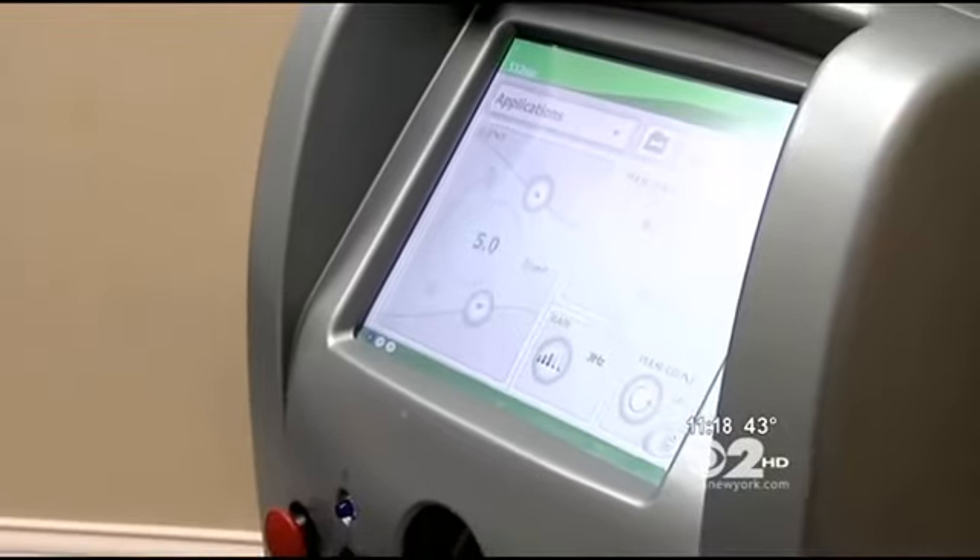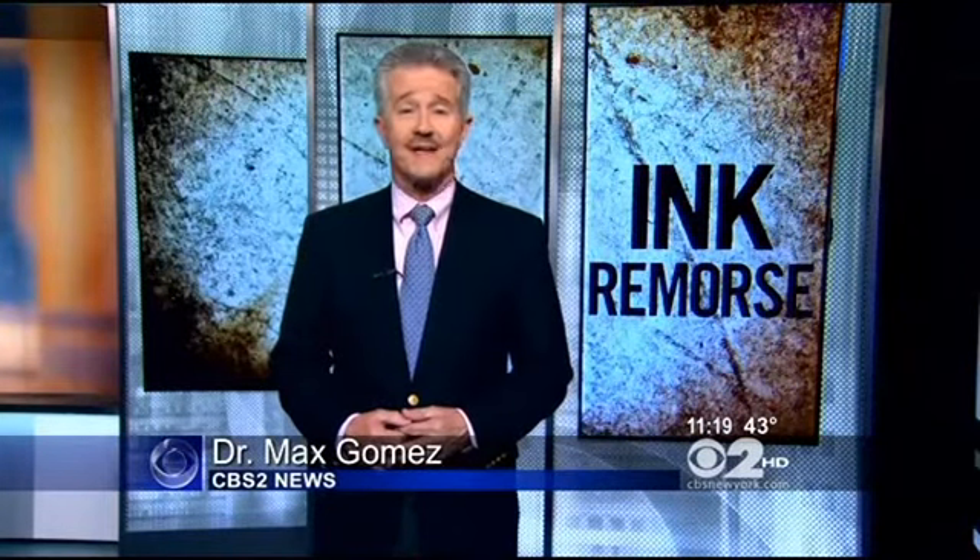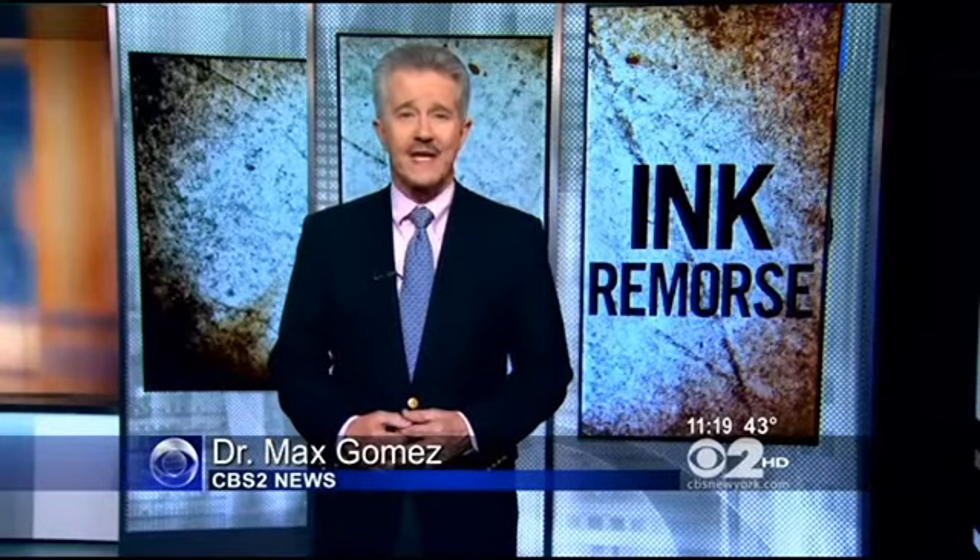Laser surgery is considered the gold standard for tattoo removal and is cleared by the FDA. The skin looks pretty much normal when the treatments are completed. Laser tattoo removal can cost anywhere from $250 to $850 per session and can take up to a dozen sessions to complete the job. It's also important that the right laser is used to avoid the risk of scarring.